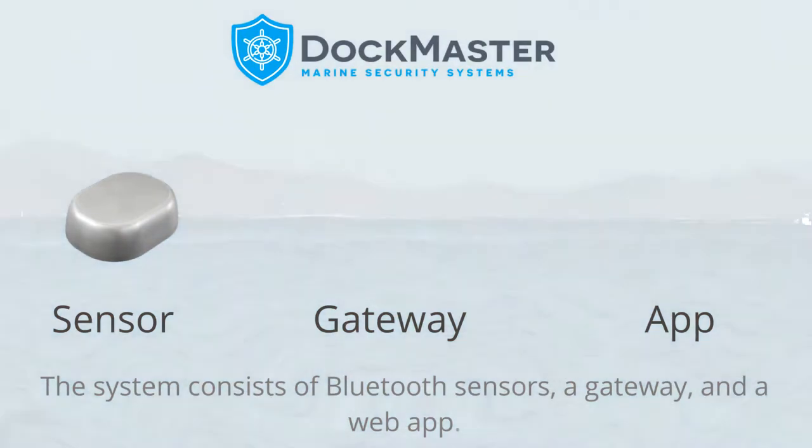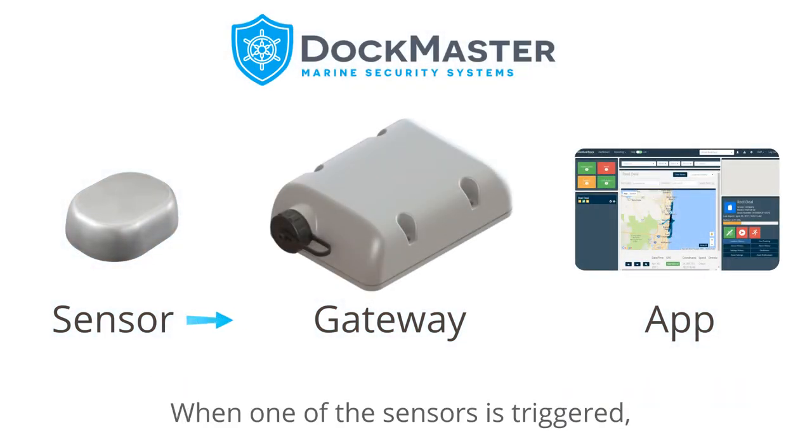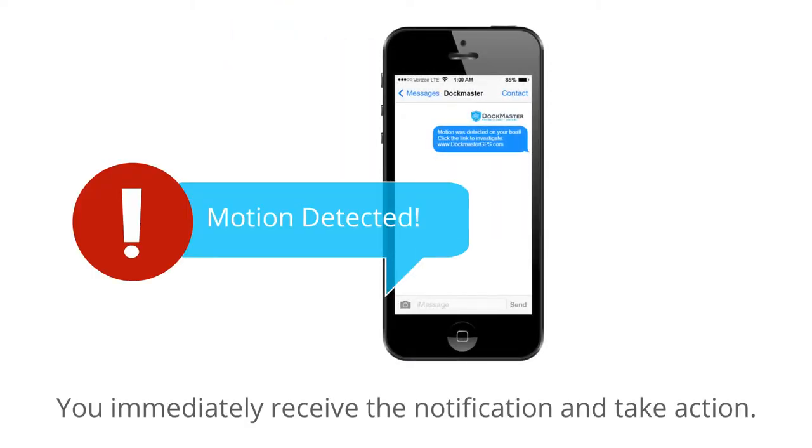The system consists of Bluetooth sensors, a gateway, and a web app. When one of these sensors is triggered, it alerts our lightning-fast gateway and transmits the data to our web app over tier-one cellular networks.